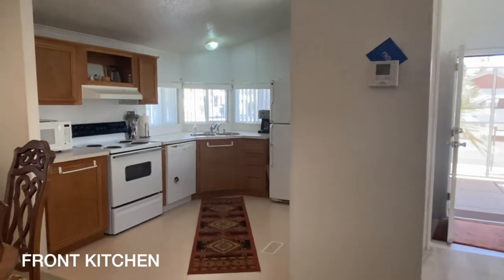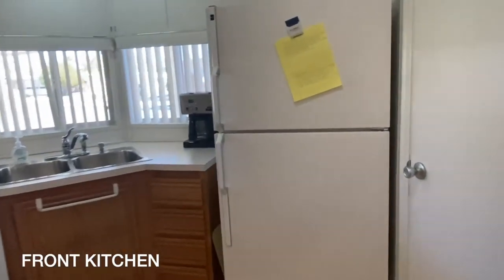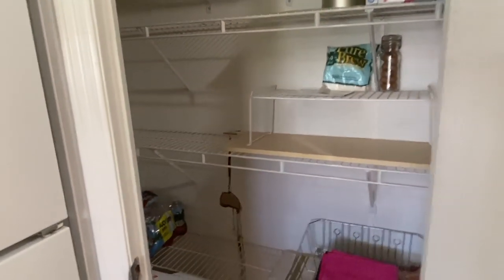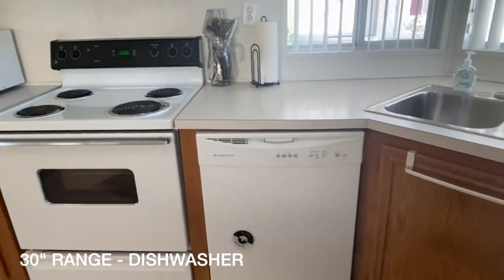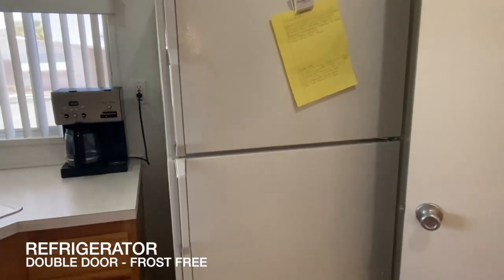It has a front kitchen. The garbage disposal has been replaced. It has a big walk-in pantry closet, a formal dining room, a 30-inch range, a Frigidaire dishwasher, and a Hot Point double-door frost refrigerator.